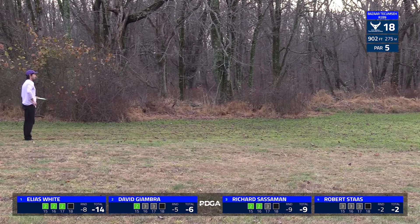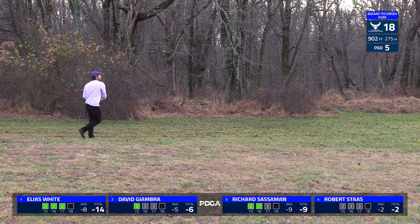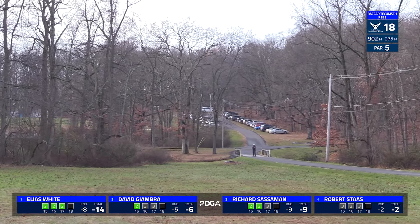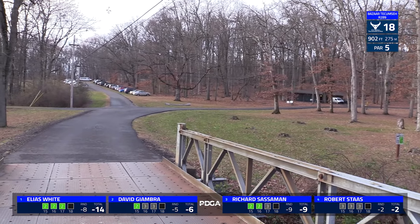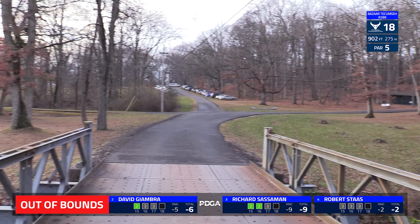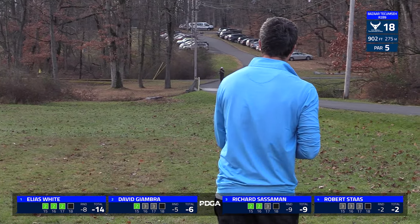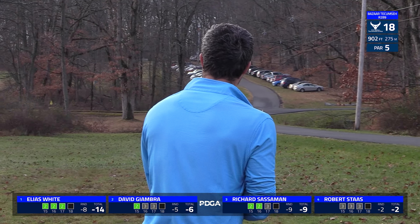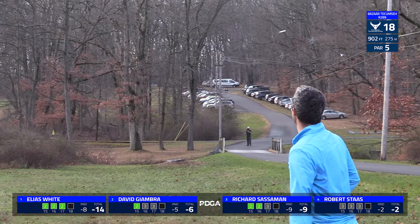It's definitely a tough one because it does kind of bottleneck up there towards the basket and forces you to either lay up, as those guys just showed us. It seems like Elias might actually be pushing this one over, but he's going to find OB. Which is an interesting mistake with the lead he has — I definitely would have thought he would have laid up to try to just get the easy par, potentially even the easy birdie.